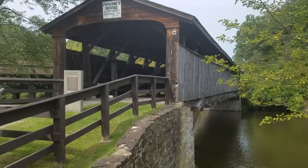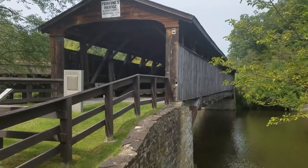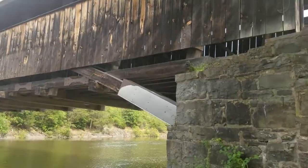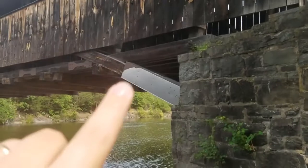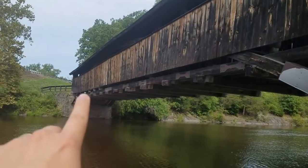Many people think that covered bridges are covered to prevent snow from falling on them so they didn't have to be plowed, but that's not the case at all. A covered bridge is covered to protect the inside structure.